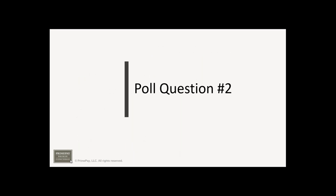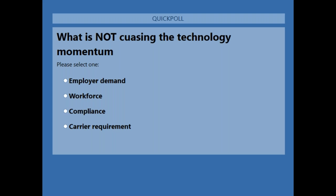Second poll question: what is NOT causing technology momentum? The options are employer demand, workforce changes, compliance, or carrier requirement. And the answer — carrier requirement — is correct. The carriers, unfortunately, are often the ones holding things back rather than driving them, so carrier requirement is not causing the technology momentum.